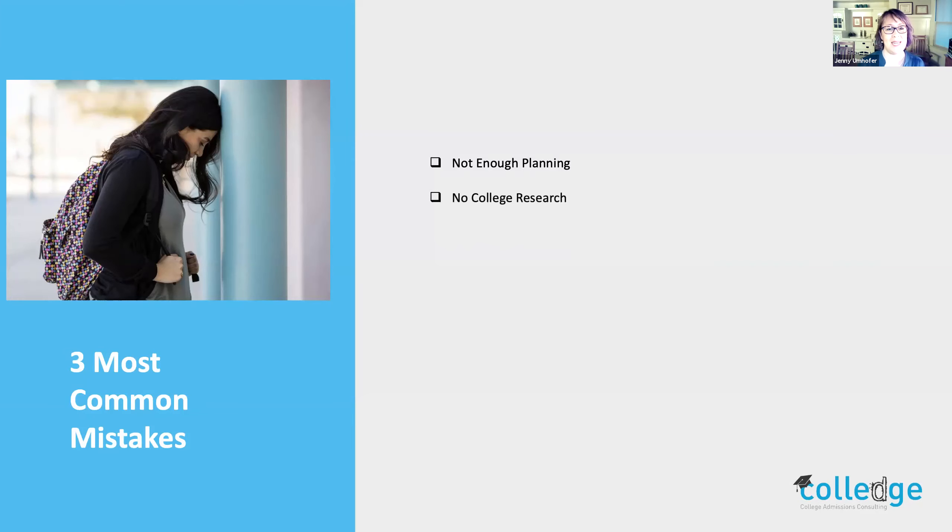The next mistake is students may not do enough research — they might not know what the school is really all about. Within our practice, we really focus on finding the best right-fit colleges for students, so taking time to do research is going to set you up for success. And number three is, of course, procrastination — that little devil that bites us all.